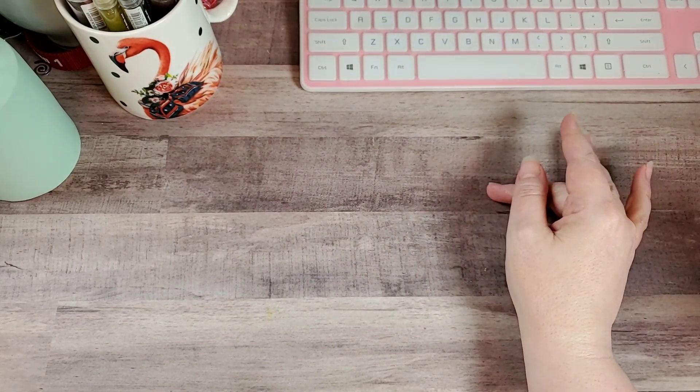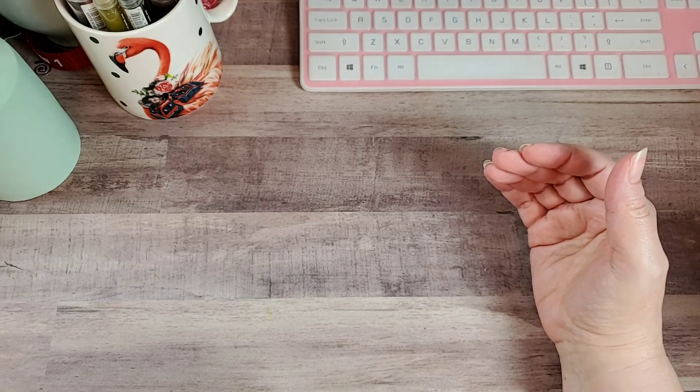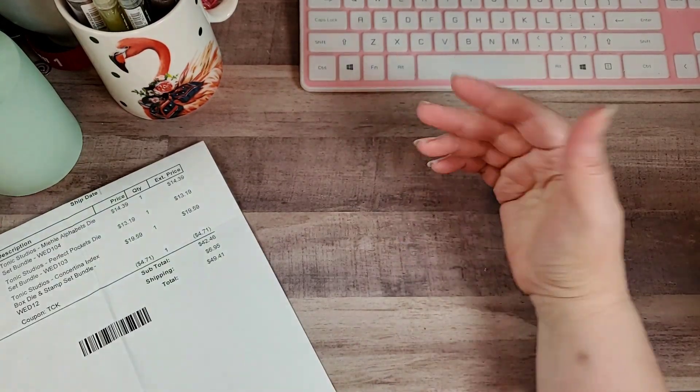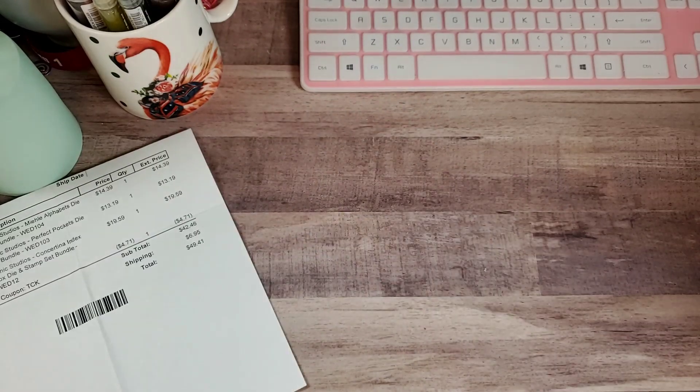The total for this — including the discount, and these were bundles so they were already marked down — came to $49.41 including shipping. These were ordered on a Wednesday die sale. I've noticed some of you may have noticed there haven't been any this month in the US. They are having them on the UK site, so if you can order from there, go check it out — they're having great sales. I keep drooling at all the stuff I can't order, but I know we get stuff they can't get, so that's fair.